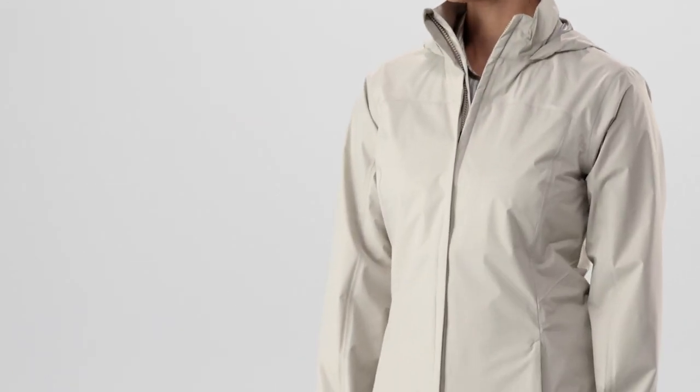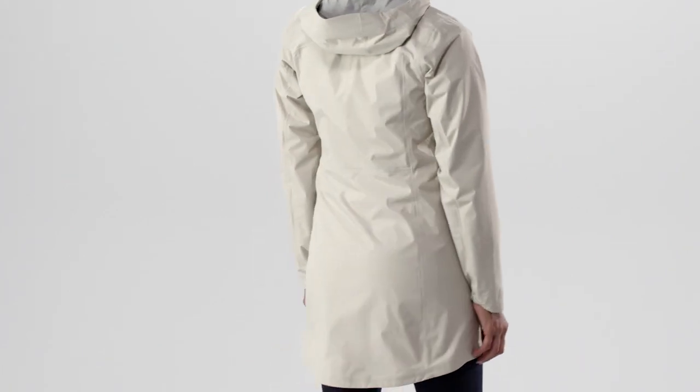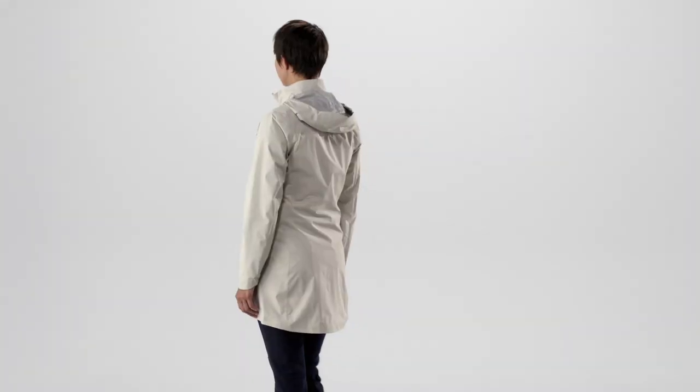Feminine, lightweight, and absolutely waterproof — our designers packed a lot of sophistication into the Women's Torrent Shell City Coat.